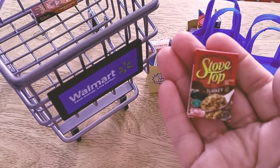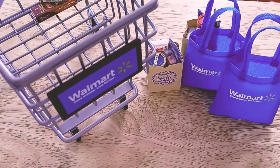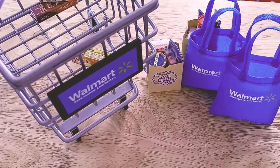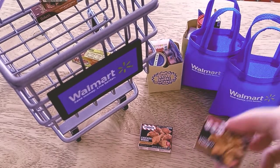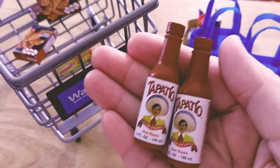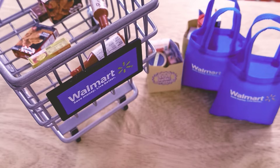Got some stovetop turkey-flavored stuffing, a block of Velveeta — going to make some mac and cheese with that. Two boxes of TGI Fridays chicken wings, and to go with those, because you might not think they're spicy enough, I got two bottles of Tapatio hot sauce.